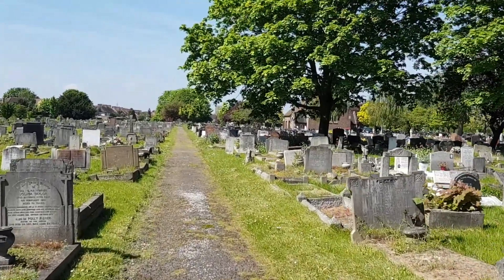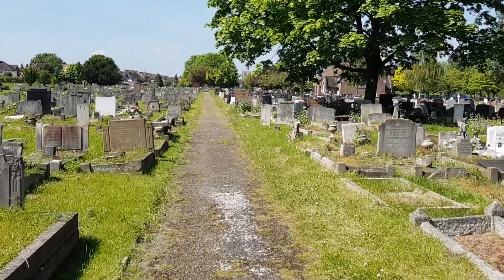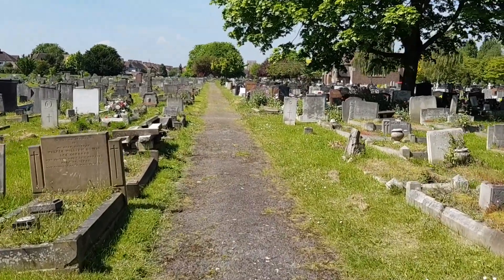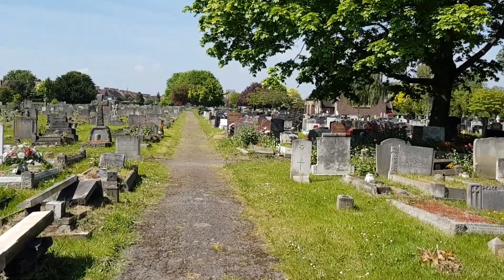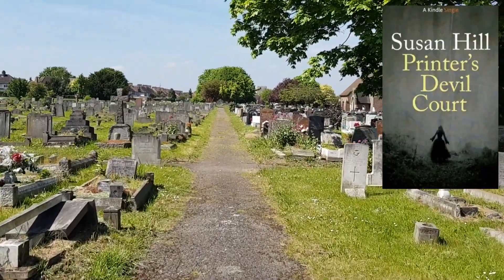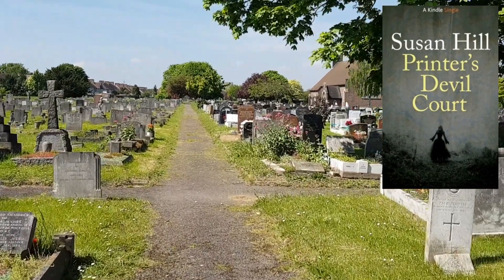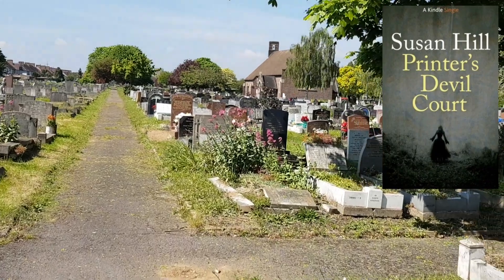The reason I'm in a cemetery today is because the book I'm going to be talking about has something to do with death, and there's also a big scene in a cemetery within it. That book is called Printer's Devil Court by Susan Hill, which I got from a library.